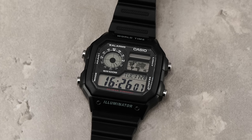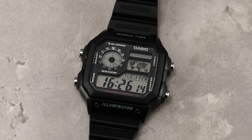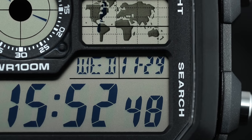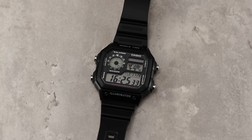Somewhat surprisingly, and in contrast to the 30m of water resistance offered by the A168 and many other super inexpensive Casio models, the World Timer offers up an impressive 100m of water resistance — meaning this is an inexpensive travel watch you can also take on at least some aquatic adventures, though I'm not prepared to argue that this should be your next diving watch and can replace your G-Shock.